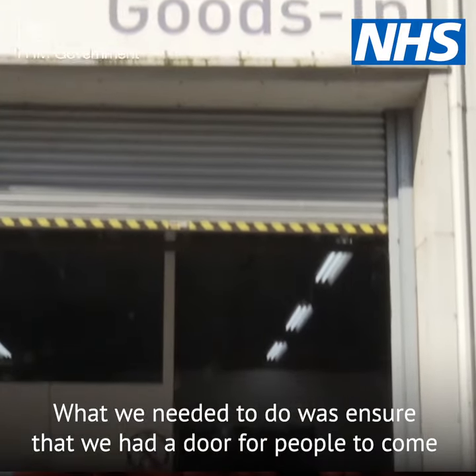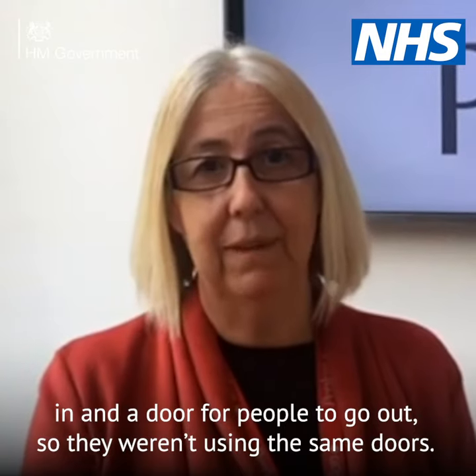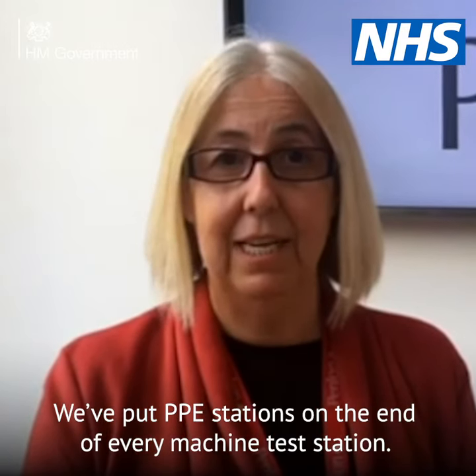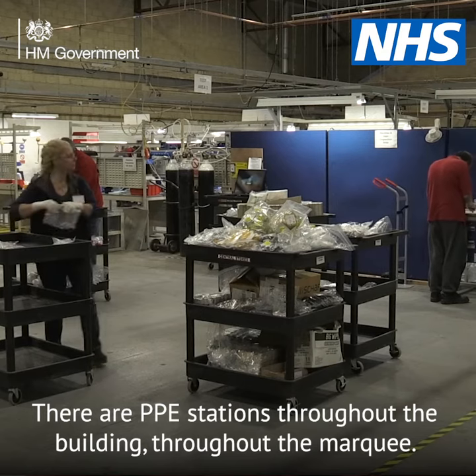What we needed to do was ensure that we had a door for people to come in and a door for people to go out, so they weren't using the same doors. We put PPE stations on the end of every machine test station. There are PPE stations throughout the building, throughout the marquee.